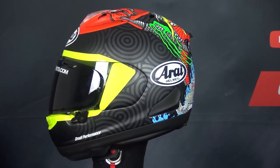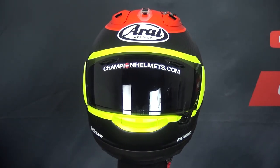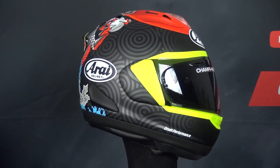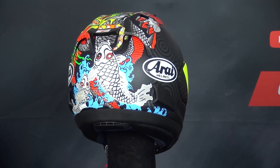This is the Arai RX-7V, and this helmet represents the very best from Arai. The RX-7V is a full-face sports racing helmet. The shell is made out of Arai's fiberglass composite material, and this sturdy material gives a strong but lightweight shell.